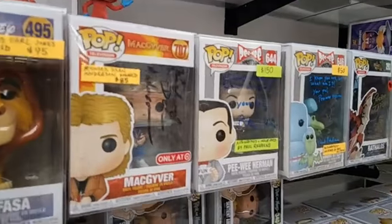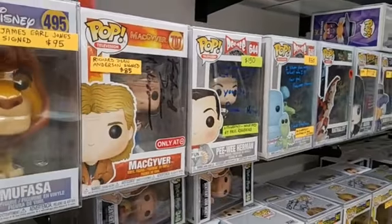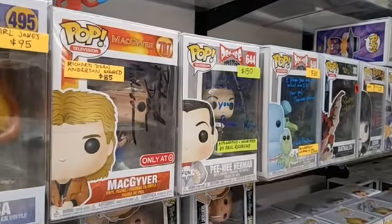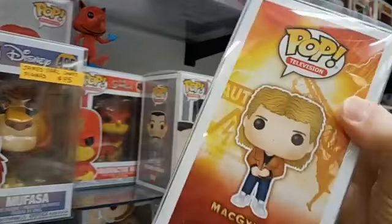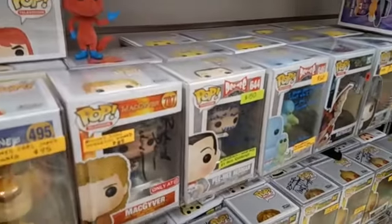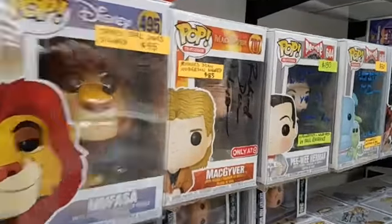Here we have MacGyver. I was shocked that this wasn't worth more money, but we looked them up and some of them are worth more, some less. Richard Dean Anderson signed this one. It's a Target exclusive MacGyver Pop, number 707 — $85. And this one I feel like maybe it's not mint condition — yeah, it's got a little thing on the top of it. Suffice it to say, these are all mint or near mint, and if they're not, I'm going to point it out to you. And that one was $85.